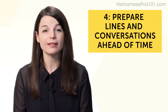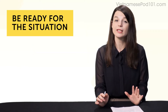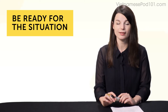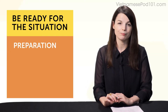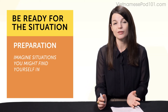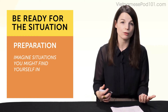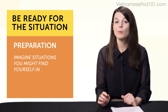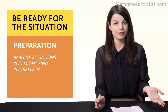Habit number four: prepare lines and conversations ahead of time. If you're like most language learners, speaking is your weak point, and a lot of the time it's because you just don't know what to say — you don't have the words in your head. This is where preparation comes in. So imagine you meet a person for the first time. What do you say? Hello? How are you? What's your name? Where are you from? What are your hobbies? If you prepare these questions and answers ahead of time, you then have things to ask and say.